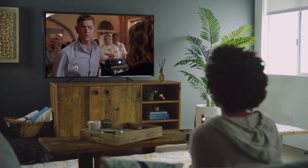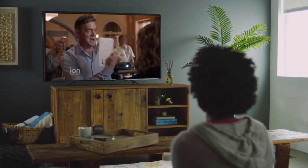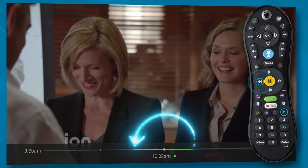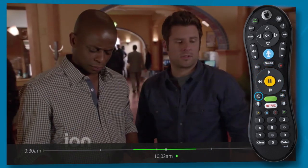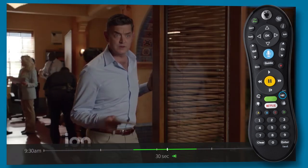Did you know that you can control playback of live TV just as you can for a recorded show? Because your TiVo box saves up to half an hour of live TV on each tuner. Press D or rewind to jump into the saved portion of the trick play bar. And then pause, fast forward, rewind, instant replay, or jump ahead in the saved portion just as you would a recorded show.